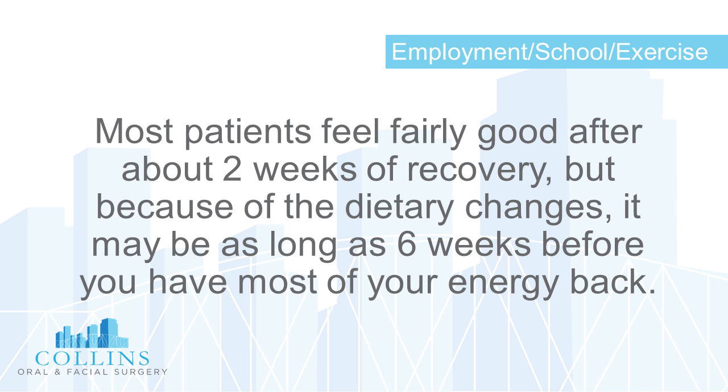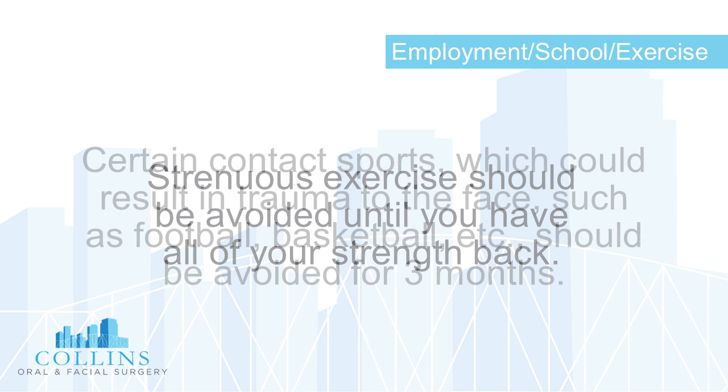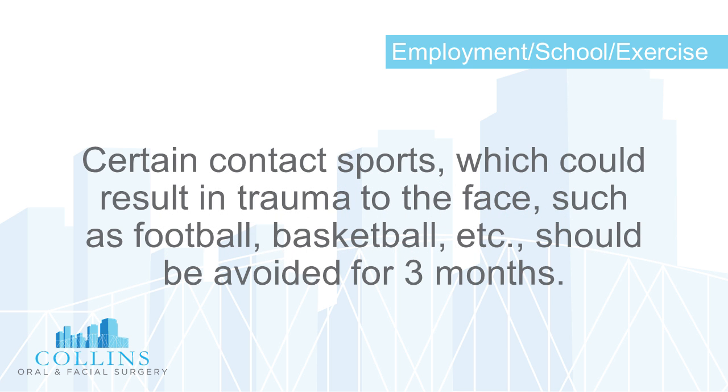Regarding employment and school: you may need to take at least two to three weeks off work and/or school. Most patients feel fairly good after about two weeks of recovery, but because of the dietary changes, it may be as long as six weeks before you have most of your energy back. Strenuous exercise should be avoided until you have all of your strength back.